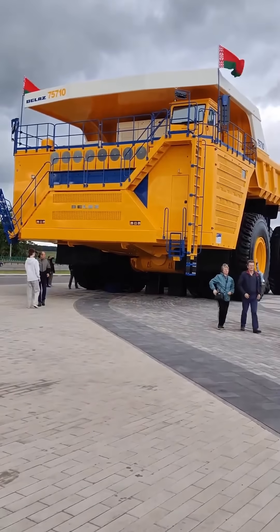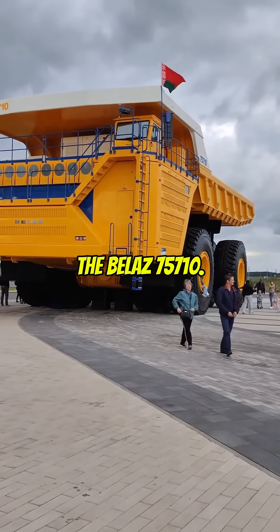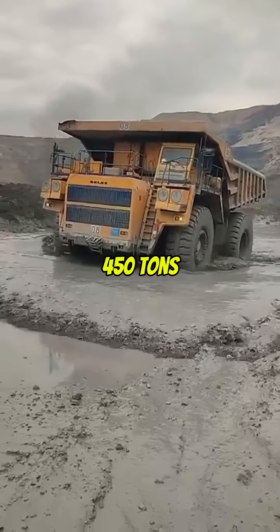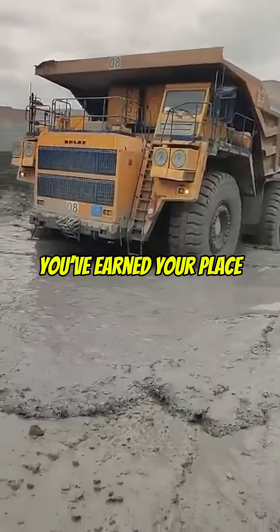Number 3: The BelAZ 75710. Technically a mining truck, but when your vehicle can carry 450 tons, you've earned your place on this list.